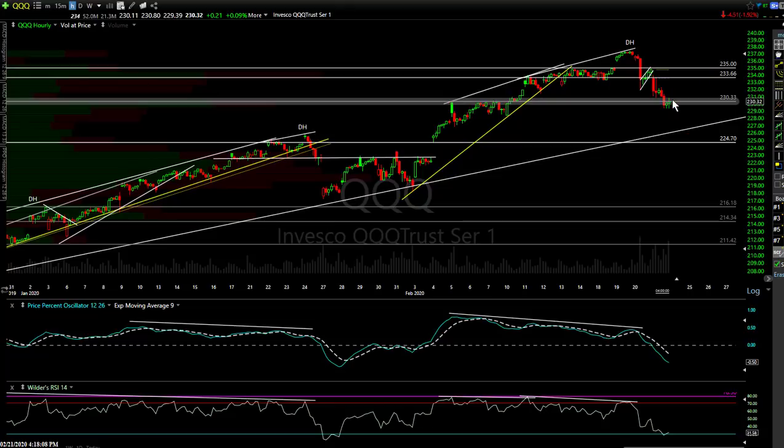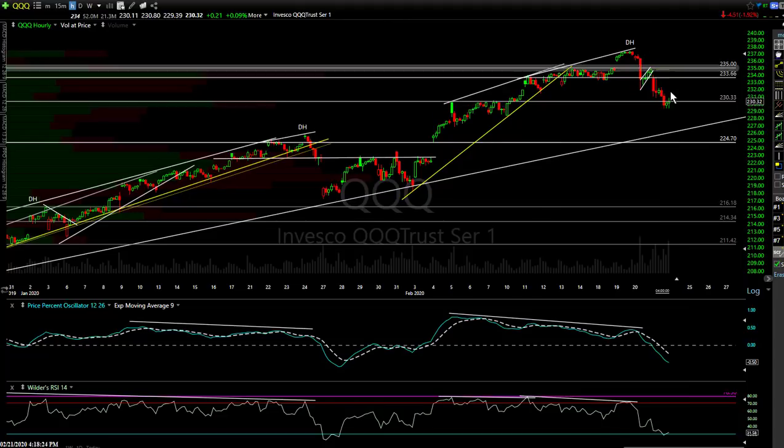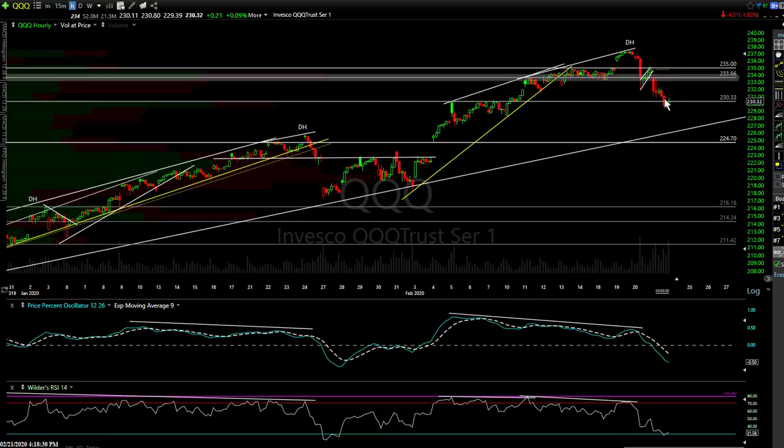Bulls see what they want to see — a successful defense of support. And so far, that's all it is. Bears can't really take much from it either, because that level has to go with conviction. From this point, we're talking about being down off the highs about 3 to 3.5%. It's about almost 4% — two percent down on the initial thrust of the flag, a kickback rally, and the other two percent or so.